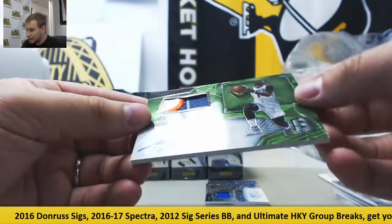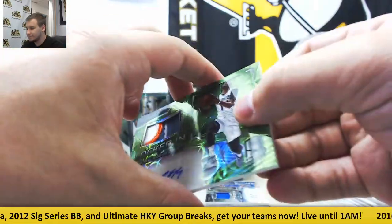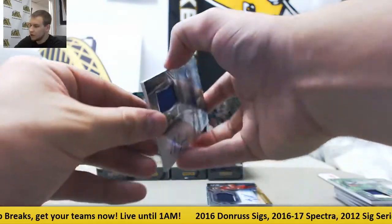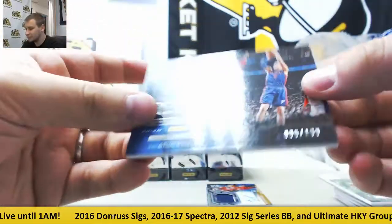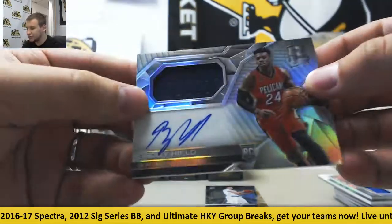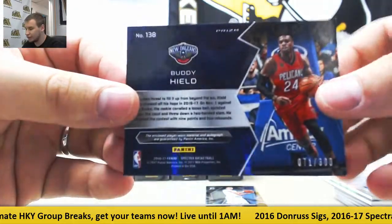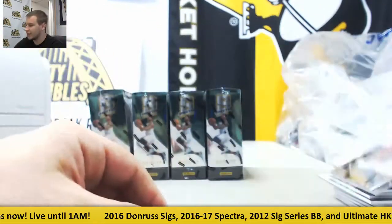Neon green patch auto for the Hornets, Michael Kidd-Gilchrist, locked in, eleven of twenty-five. Jersey auto for the Pistons, locked in, Henry Ellenson, one ninety-nine. For the Pelicans, rookie jersey auto, Buddy Hield, seventy-one of three hundred. And base Kristaps Porzingis for the Knicks, not numbered.